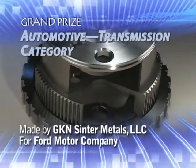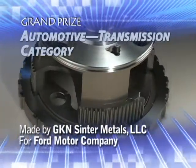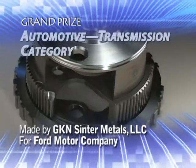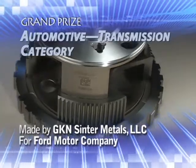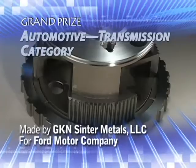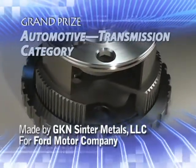GKN Sinter Metals, LLC has earned the grand prize in the Automotive Transmission category for a carrier and one-way rocker clutch assembly made for Ford Motor Company, used in the new Ford Super Duty Torque Shift six-speed automatic transmission.